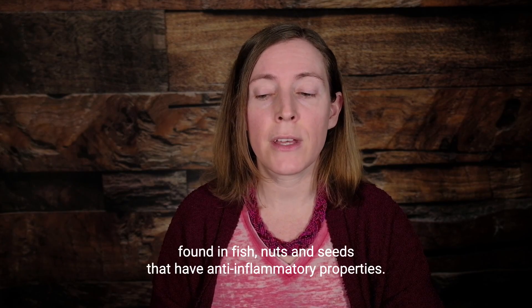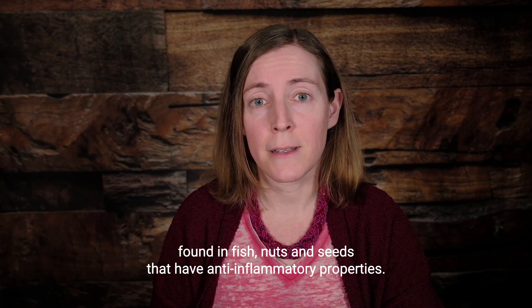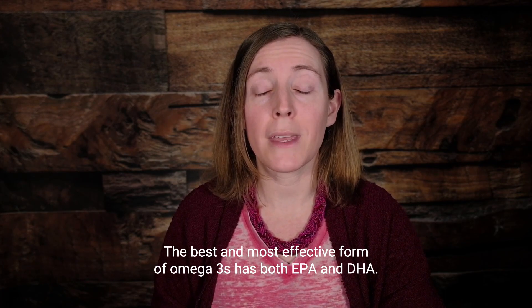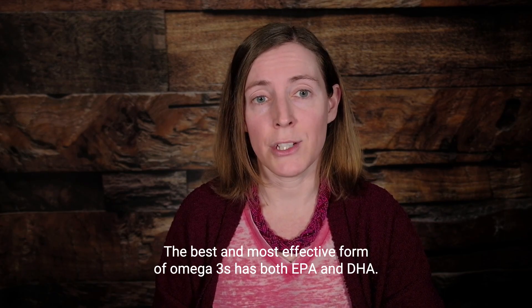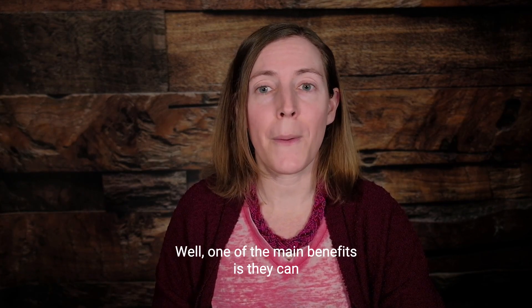So first, what are omega-3s? They are a type of fatty acid that are found in fish, nuts, and seeds that have anti-inflammatory properties. The best and most effective form of omega-3s has both EPA and DHA.